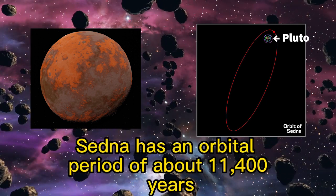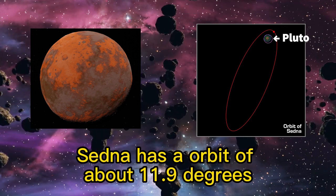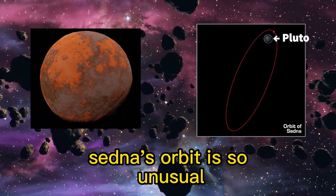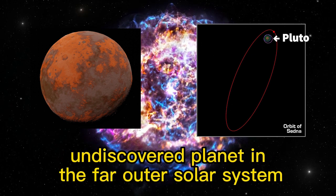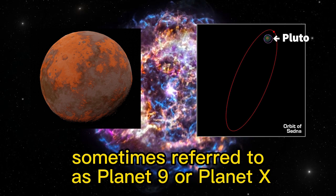Sedna has an orbital period of about 11,400 years, and an orbital inclination of about 11.9 degrees relative to the plane of the ecliptic. Sedna's orbit is so unusual that some scientists have suggested it may be evidence of the existence of a massive, undiscovered planet in the far outer solar system, sometimes referred to as Planet 9 or Planet X.